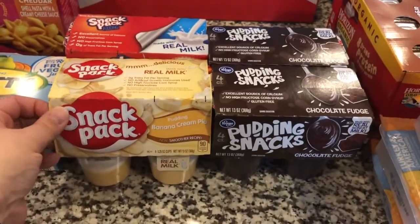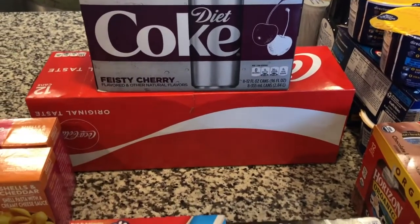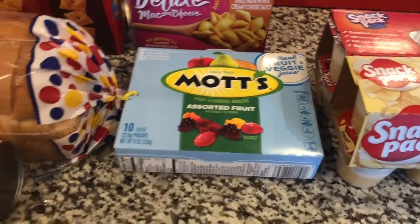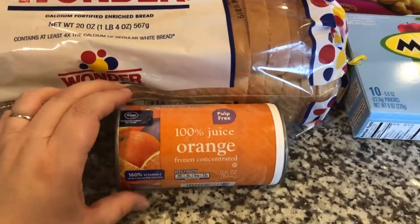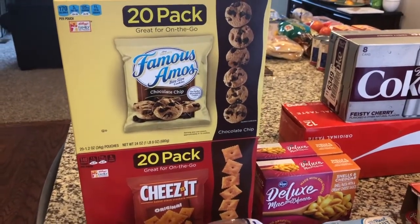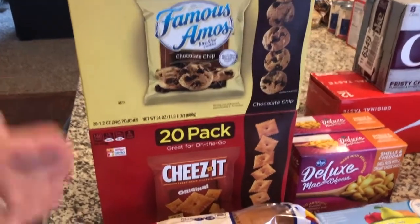For miscellany and snack items: Thomas has banana cream pie pudding, I have chocolate fudge pudding. Sodas in the back — my feisty cherry Diet Coke and Thomas's Coca-Cola original. I got two boxes of shells and cheddar macaroni and cheese because they were on sale for 99 cents each — a good time to add to our stockpile. Fruit snacks for Joanna's snack bin, one orange juice pulp-free, our usual loaf of bread, and two giant 20-pack snack boxes — Cheez-Its and Famous Amos chocolate chip cookies — on sale for $4.99 each, usually nearly $10.